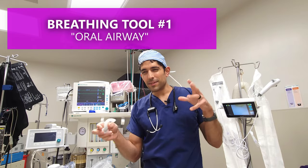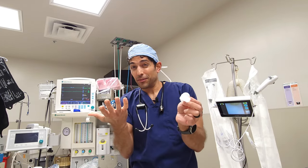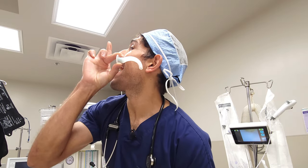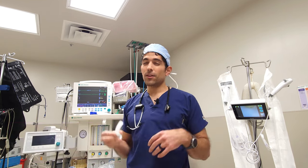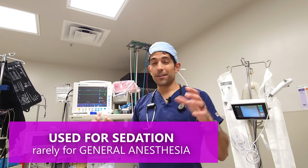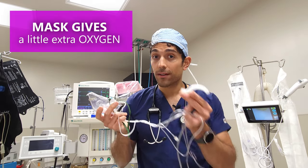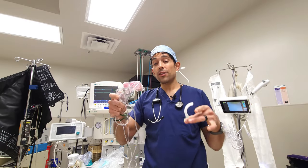The first breathing tool is called an oral airway, like this one here. This isn't actually a tube — it just goes in your mouth behind your tongue, moving your tongue out of the way so that you can breathe more easily. For example, if you're snoring under a sedation case, you can pop this in the back of your mouth and then you can be breathing more comfortably without the need for a full-on breathing tube.